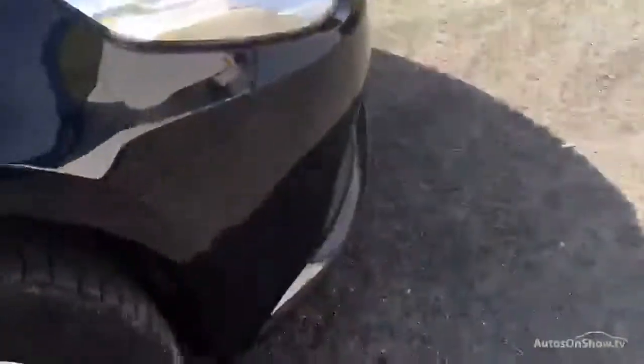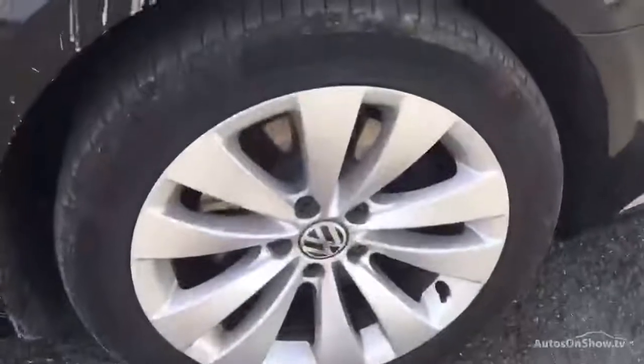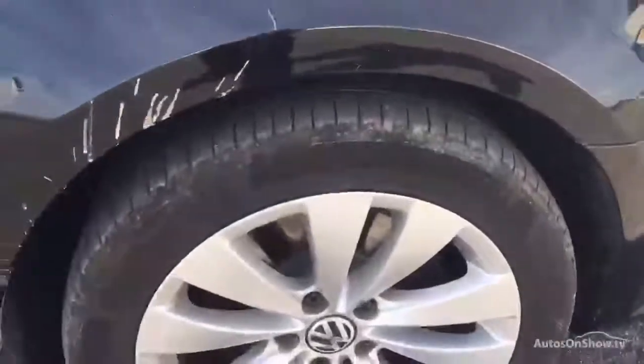Offside front wing area — some fine light scratches, no obvious dents, no problems there. Alloy wheel in very good condition, about 2mm on the tyre. Drivers door and rear door, no apparent dents on those, mirror housing is all good, all the door trim is all intact. Couple of little scrapes on the door line there, some fine light scratches, couple of little nicks but nothing too untoward.